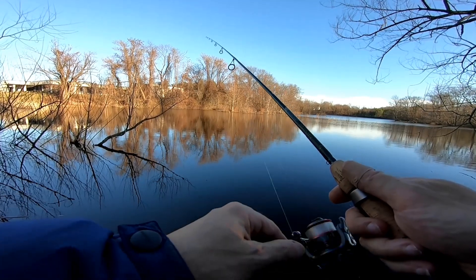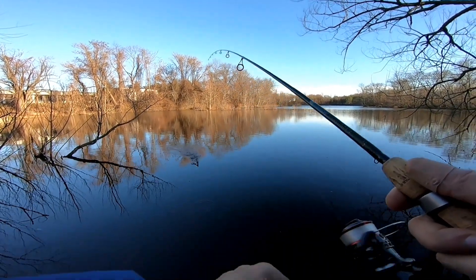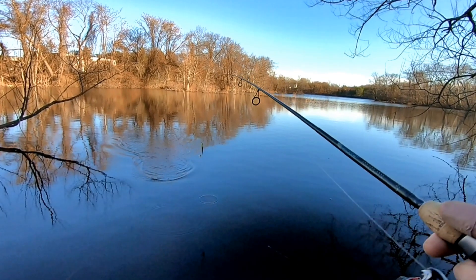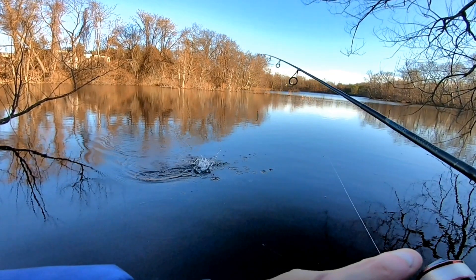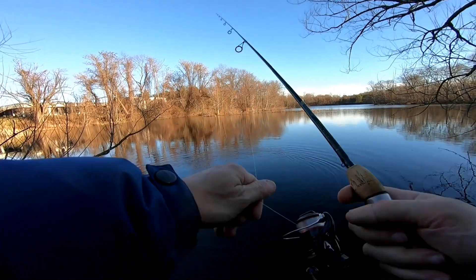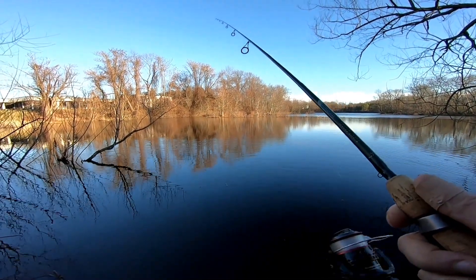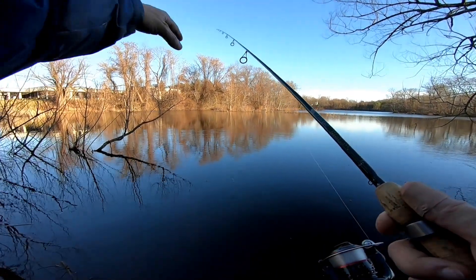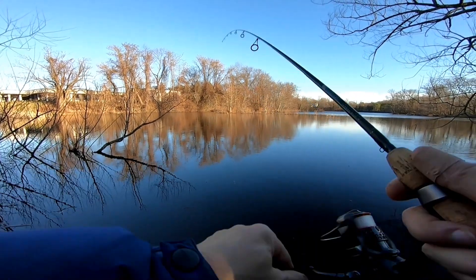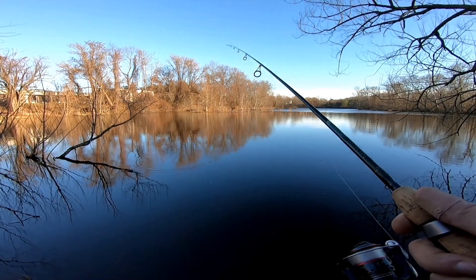This Keitech moves really nice. Did you see that? Something was chasing it! That's why you let it sink in the deep water over in the middle — it's like 12 foot. You let it sink and then stuff chases it out and follows it into the shallows. That was funny.